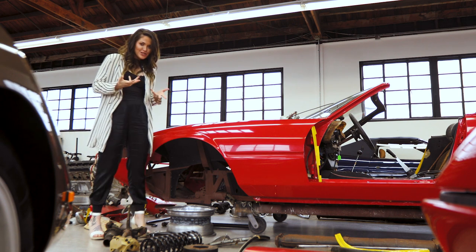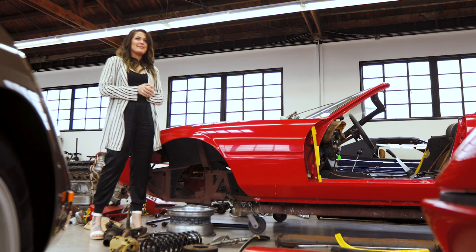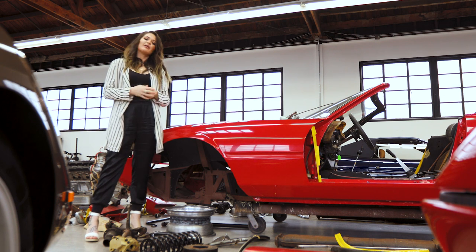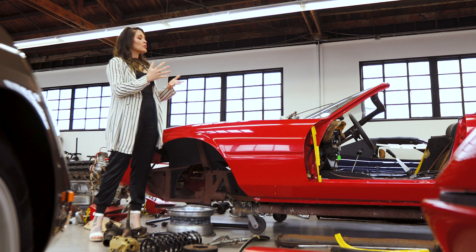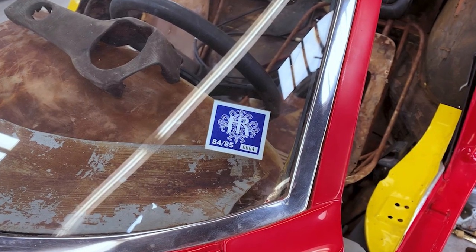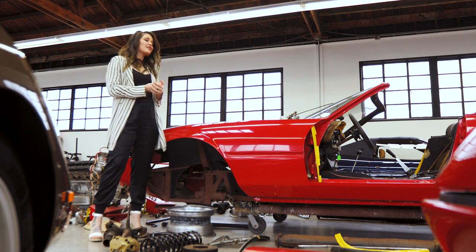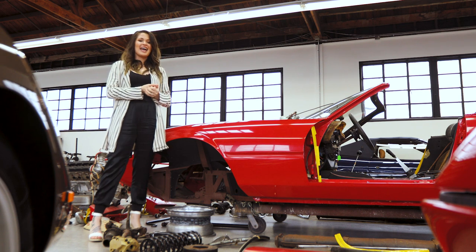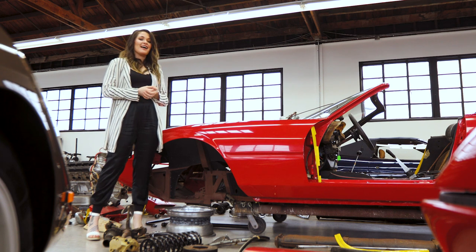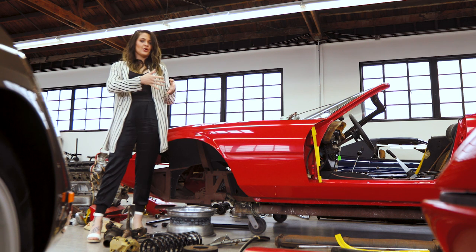When we were bringing this car out of the storage unit and laying all the pieces out — which took days and was kind of like a jigsaw puzzle — we kept coming across little things that told us the story we'd been told about this car is correct. The sticker on the window and the license plate have a 1985 registration sticker, so you know that's the last time it saw the light of day. And all the parts were wrapped in newspaper dated from 1985. Everything we've found corroborates the story we've been told.